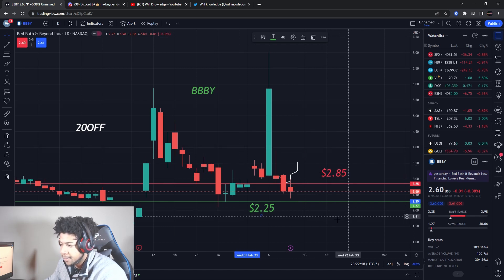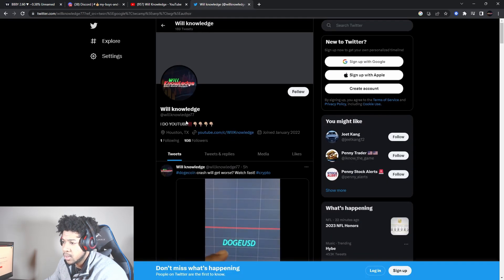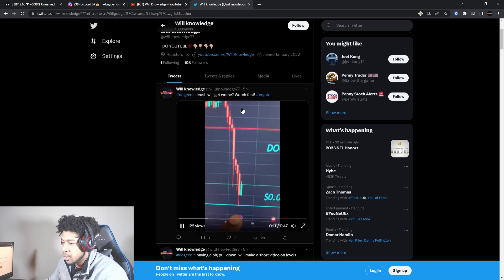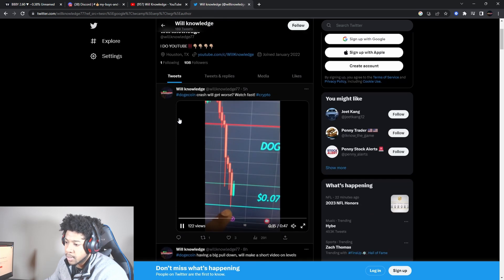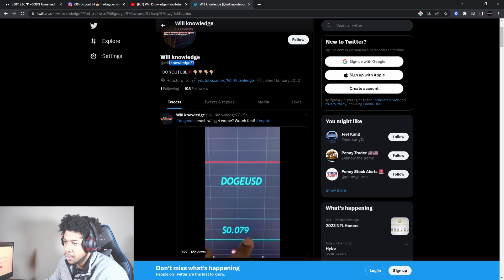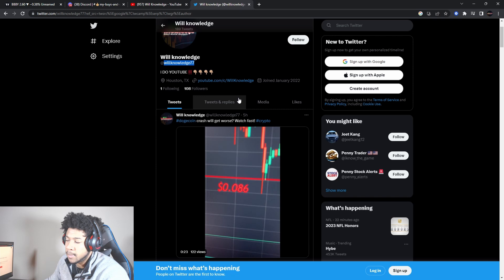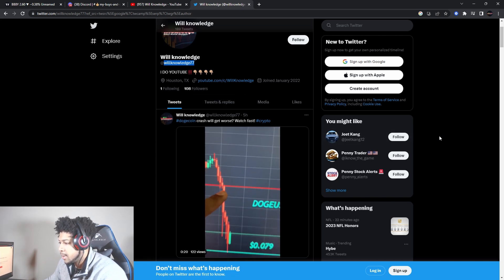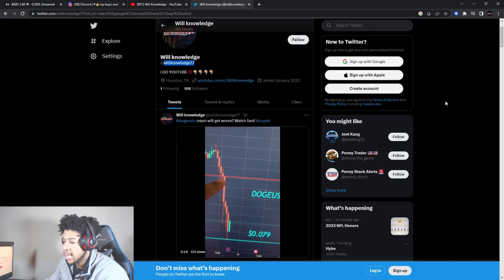Watch these levels and we'll see how Bed Bath and Beyond goes. Make sure you're on the team — it's the first thing in the description. Follow me on Twitter at WillKnowledge77 — no spaces, no dots. I'll be posting short videos there that you probably won't see on YouTube. Watch out for scam accounts. And remember, none of this is a recommendation to buy — everything is for educational purposes only. Do not trade anything you see in this video.